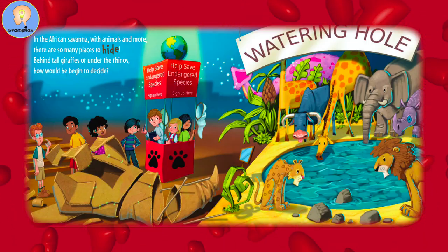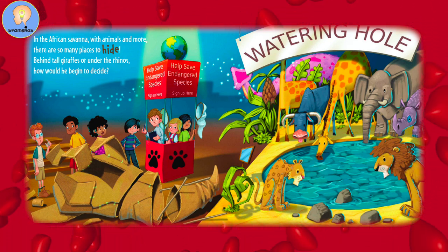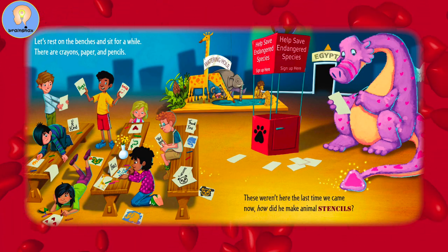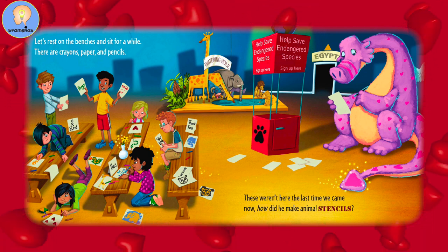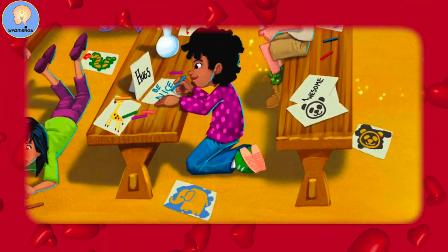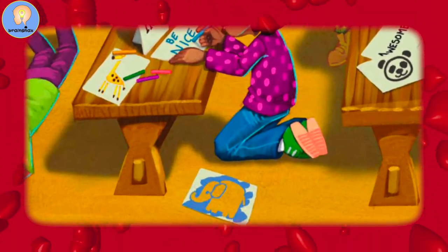In the African savannah, with animals and more, there are so many places to hide. Behind tall giraffes or under the rhinos, how would he begin to decide? Let's rest on the benches and sit for a while. There are crayons, paper, and pencils — these weren't here last time we came. Now, how did he make animal stencils?